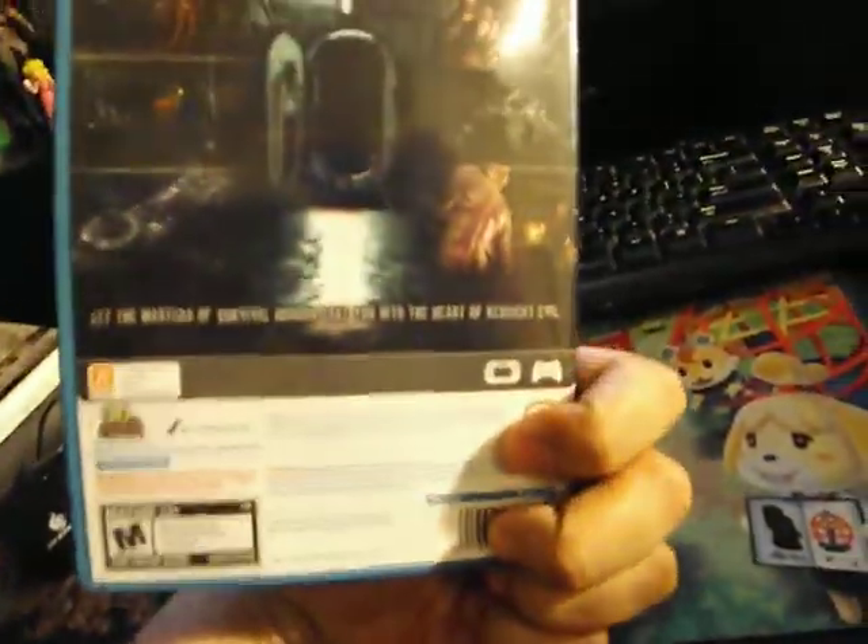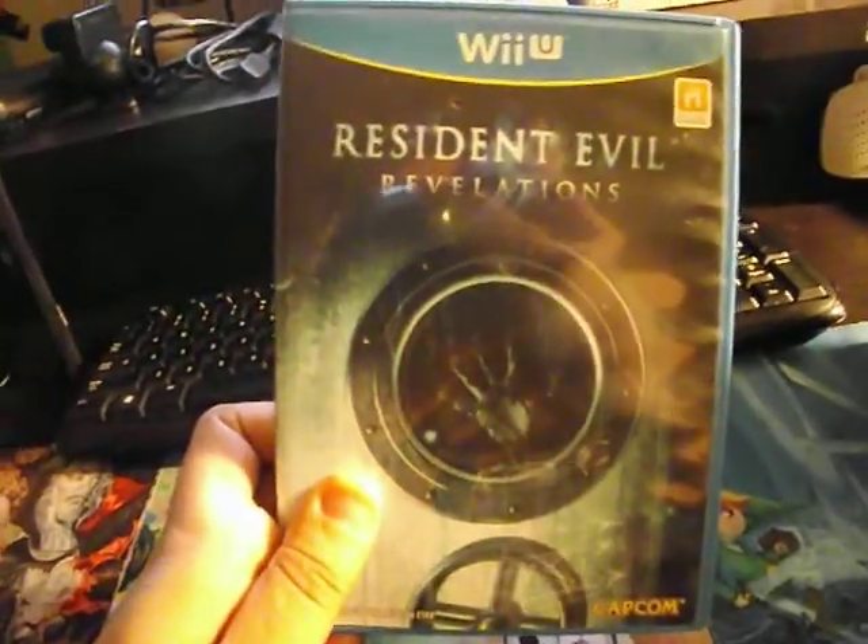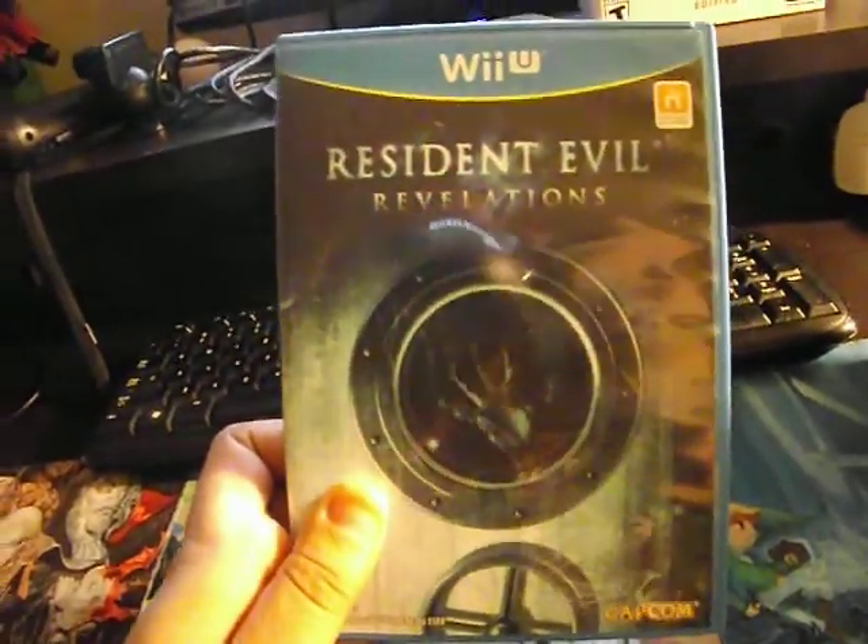Then we have Resident Evil Revelations — a great game. I have it for the 3DS, but I just wanted to play it on the Wii U and use the gamepad features.